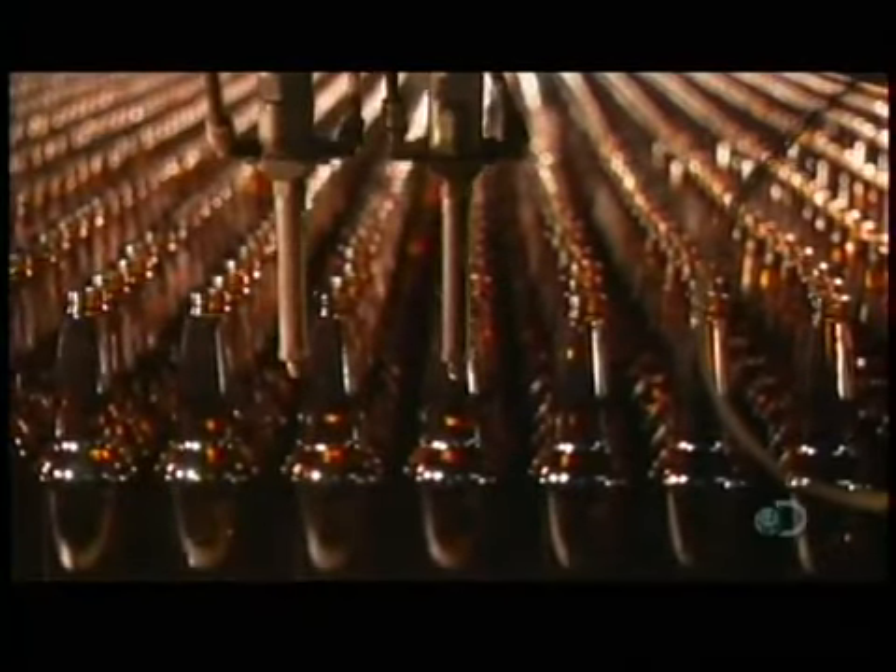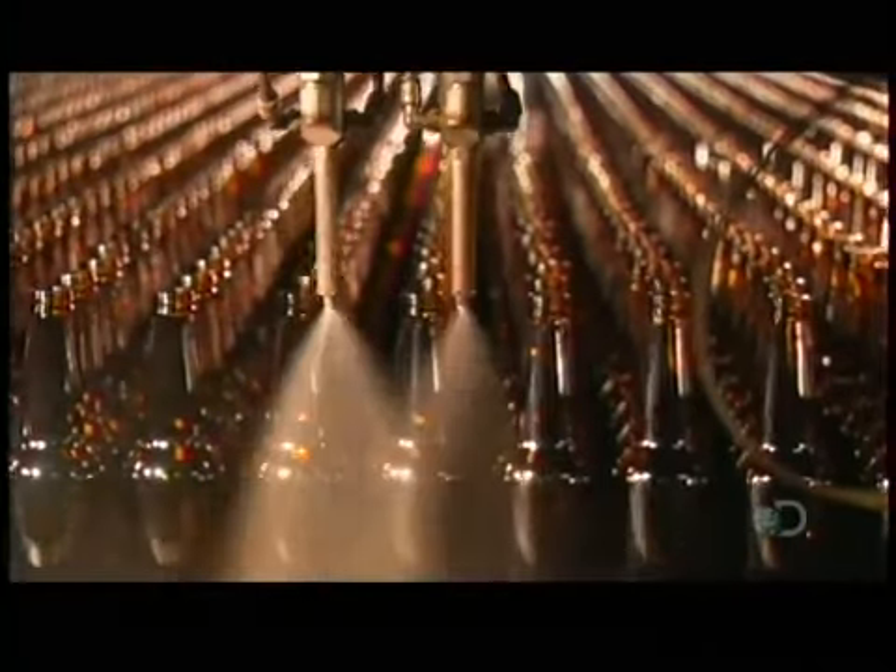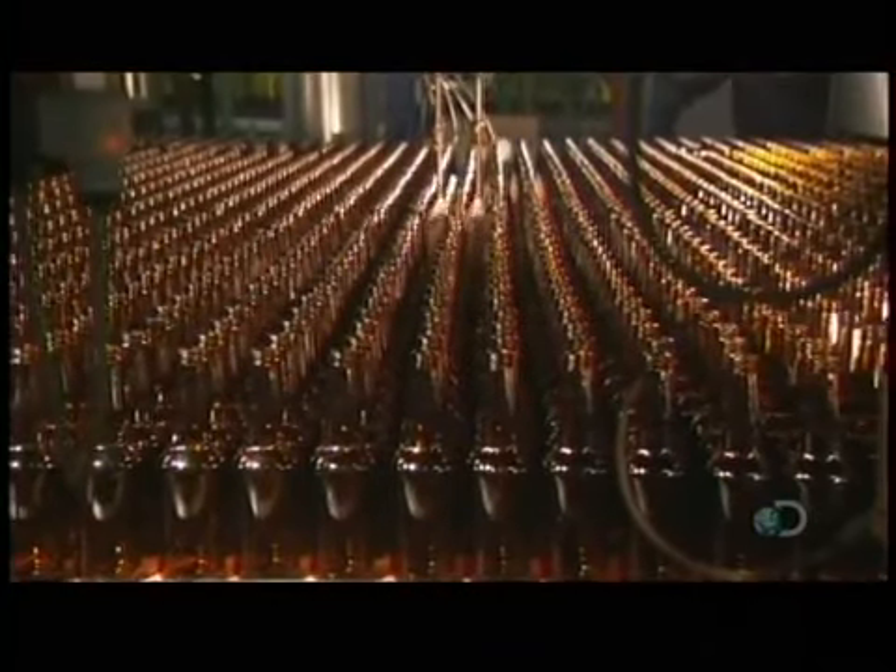As the bottles exit the annealing lehr, a sprayer coats their exteriors with lubricant. This enables them to move smoothly through the rest of the inspection and packaging line.